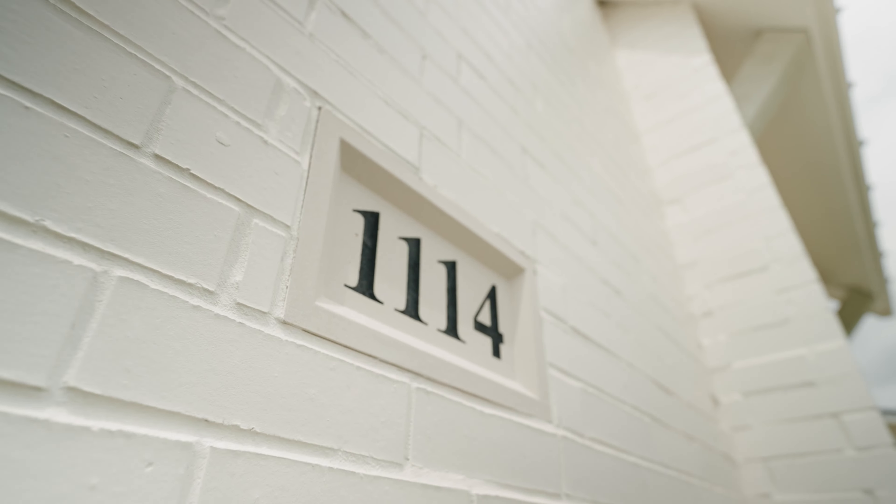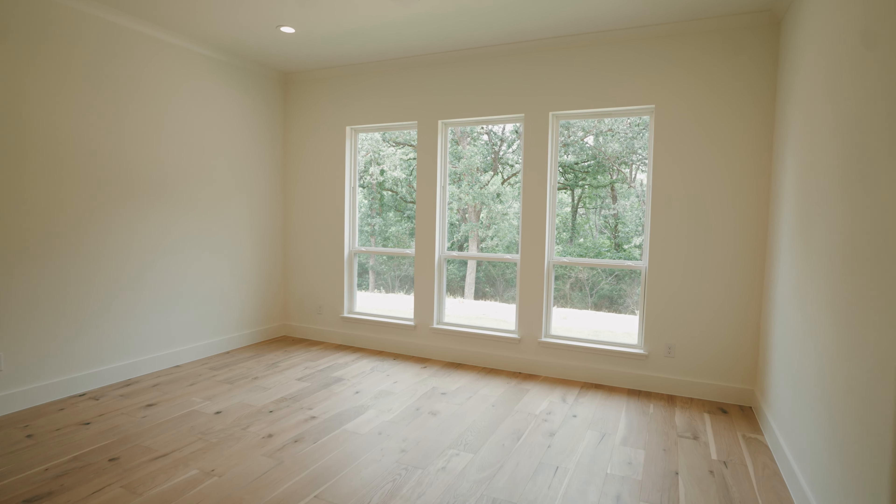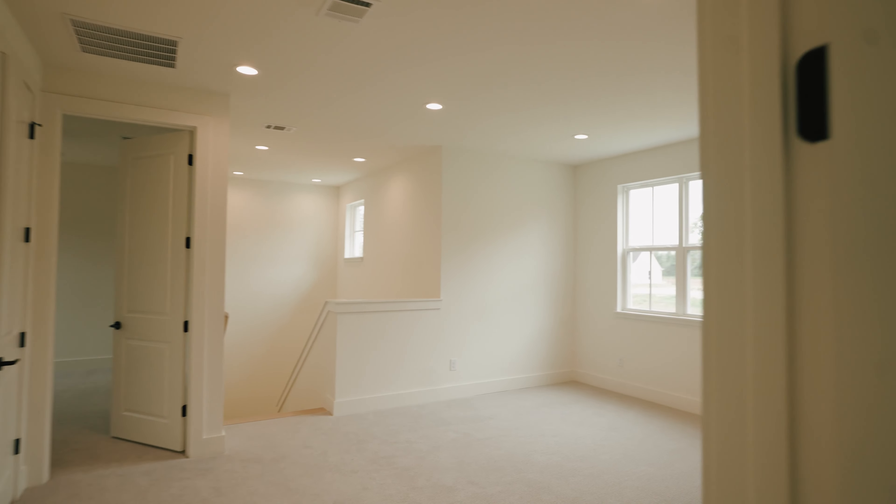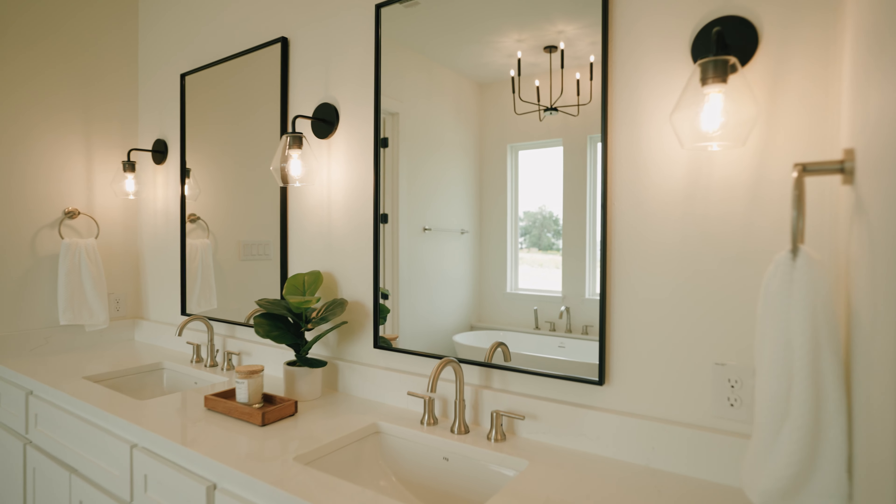We have two brand new builds. We have one three bedroom, three car garage — perfect for a young family, it has a playroom. And just down the street, we have four bedrooms, one floor with vaulted ceilings — a really beautiful home.